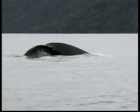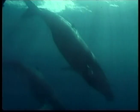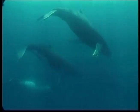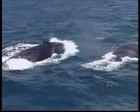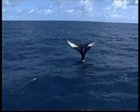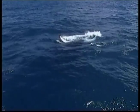Humpback whales grow to be about 16 metres long, almost as long as two elephants. Humpbacks are well known for sticking their tail out of the water into the air, swinging it around, then slapping it on the water's surface. This is called lob tailing.